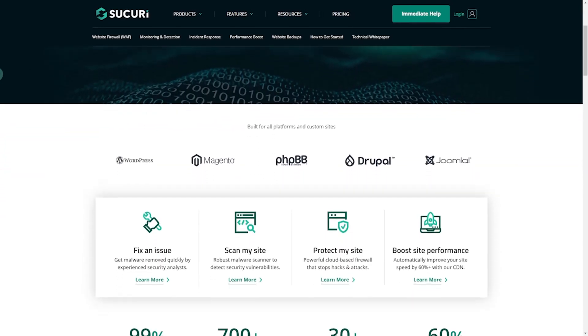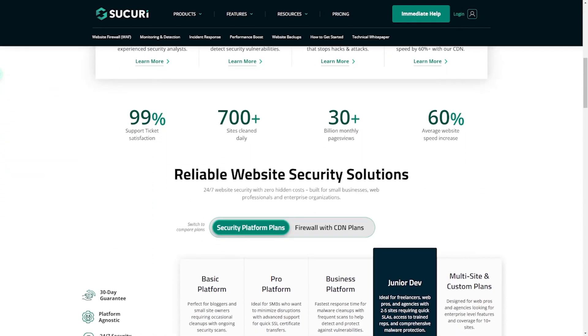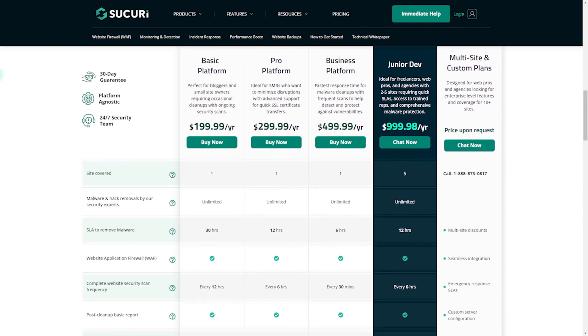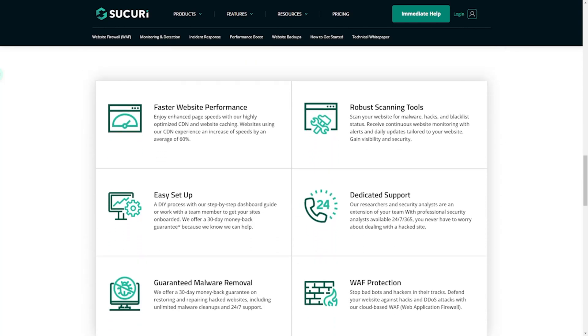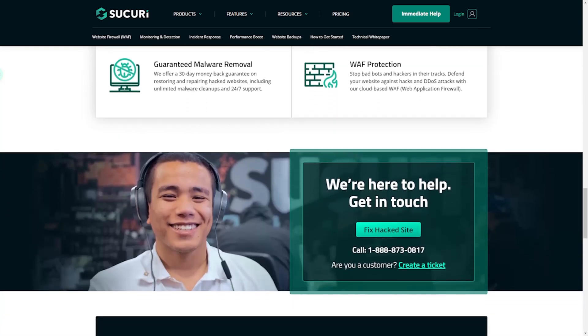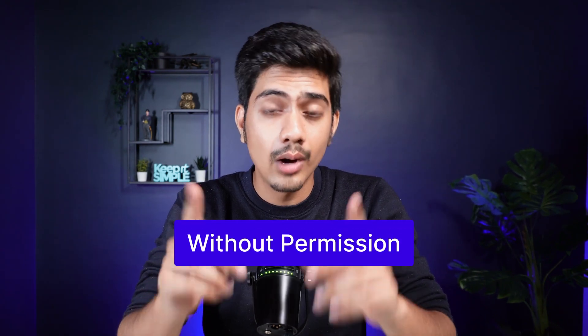Next is Sucuri Security. Sucuri Security is highly regarded as the best WordPress security plugin, widely chosen by WordPress owners and globally renowned for its expertise in website security, particularly for WordPress. Key features: it tracks who tries to log in and alerts you if anyone changes your site's files without permission. It also checks your site for viruses remotely and makes sure your site isn't on any list that could flag it as unsafe.